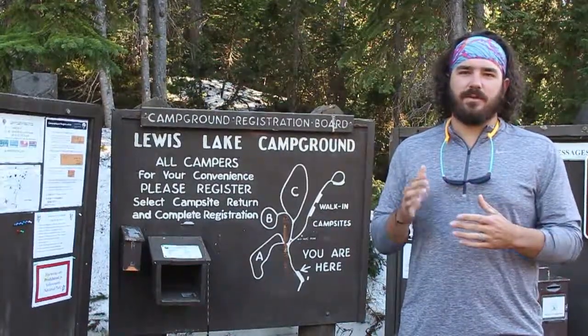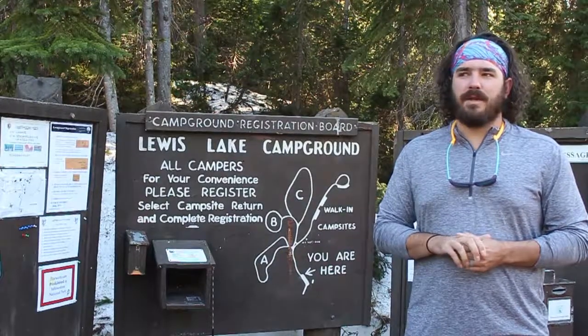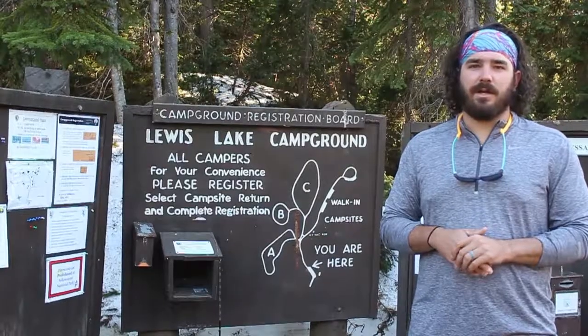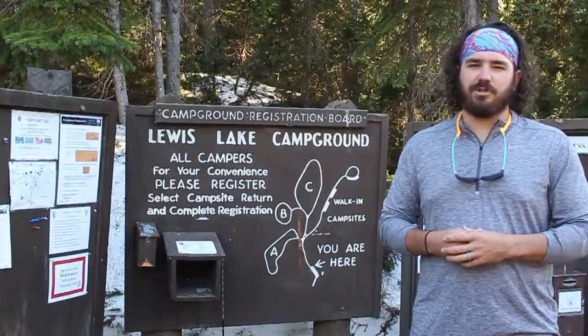So if you're anything bigger than that, I would look somewhere else. But if you're looking only to have a place to kind of sleep at night, I would definitely check out Lewis Lake Campground if you're at Yellowstone National Park.